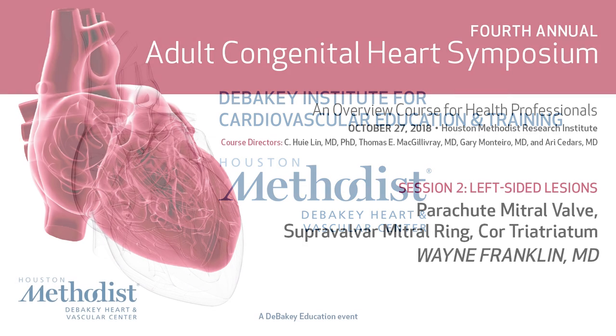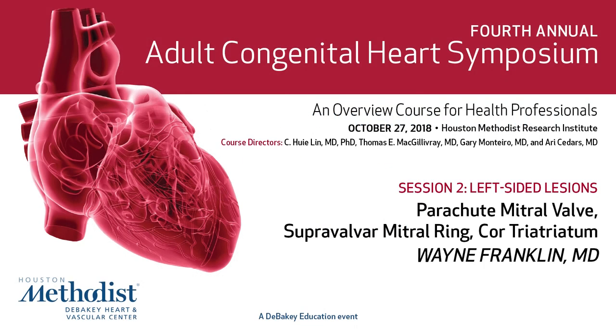It's my pleasure to introduce Dr. Wayne Franklin, well known in the Houston community but now at Phoenix Children's. He's going to talk with us about mitral valve disorders that result in left heart obstruction. Thank you Dr. Phillips and of course Dr. Lynn Cedars and McGillivray for the invitation to come back to Houston.